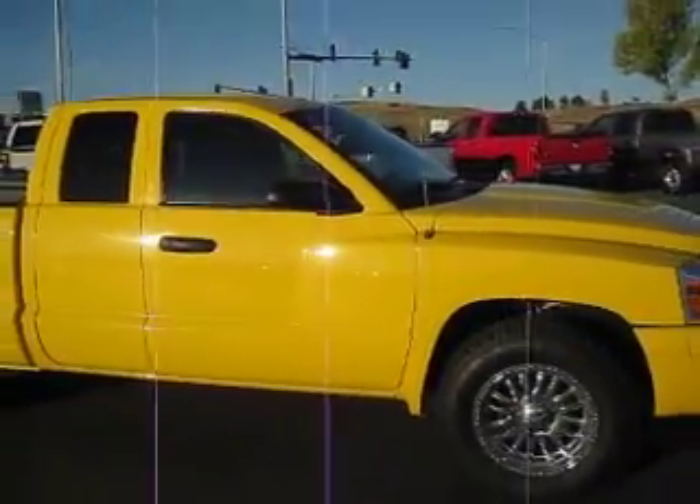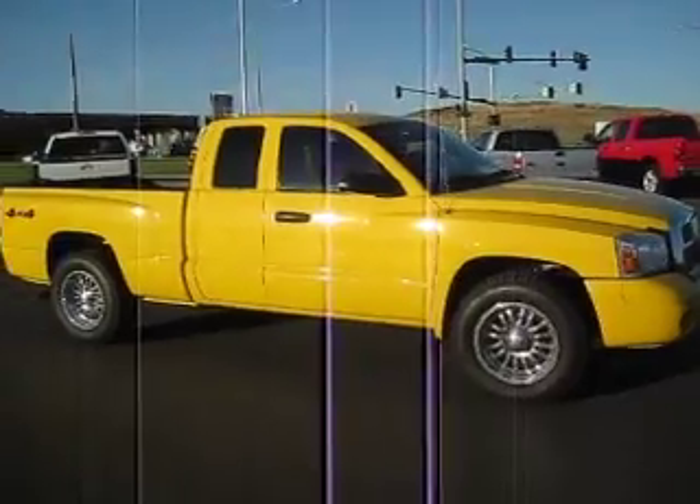This is the biggest little truck that you can buy at such a great price, so come check it out today and talk to one of our sales consultants to find out how you can get the best price on any vehicle that you're interested in.